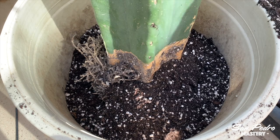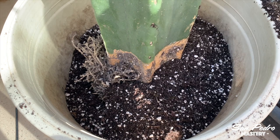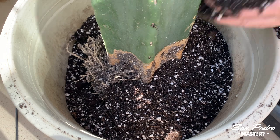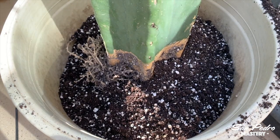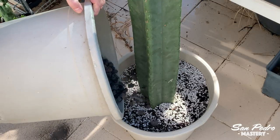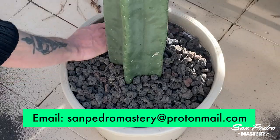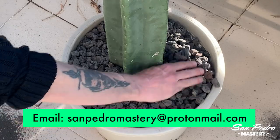These 4 kinds of seeds are available now, as well as dozens of other interesting new varieties. If you would like me to email you the full list, together with information and photos of the plant parents, please send me an email mentioning your country. My email address is in the description of this video — it's sanpedromastery at protonmail.com.